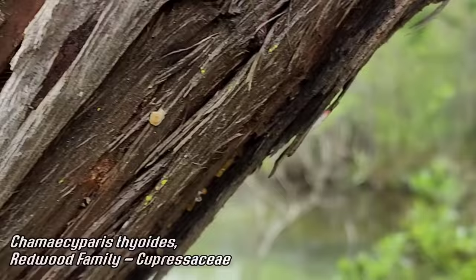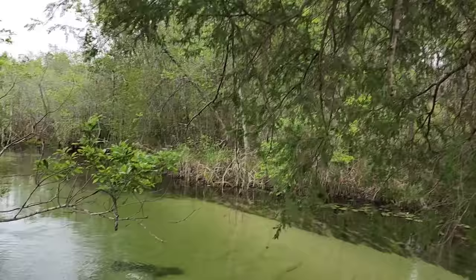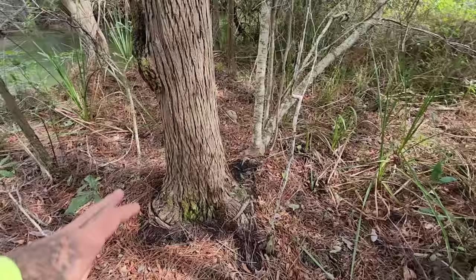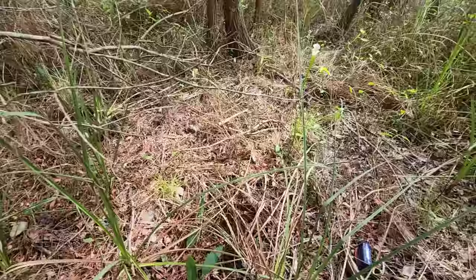Look at this Chamaecyparis thyoides — the landscape is just these higher drier sites composed of sand and scrub, alternating with inundated areas where you get pitcher plants and Chamaecyparis thyoides and Taxodium ascendens and Nyssa biflora, one of the tupelosokens. This edge of this beautiful creek has kind of a Chamaecyparis thyoides bog.